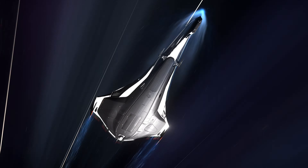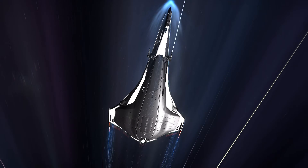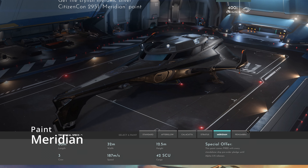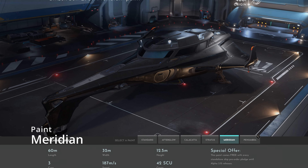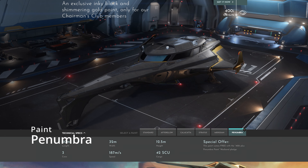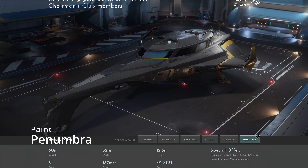The Origin 400i was officially announced on October 9th, 2021 during the CitizenCon 2951 event. It was sold for $220 warbond and $250 via store credit. There were also two limited-time skins available: the Meridian, a metallic silver with gray accents, and the Penumbra, a dark gray with gold and gray accents — the latter being exclusive to Concierge members during the 400i concept sale period.